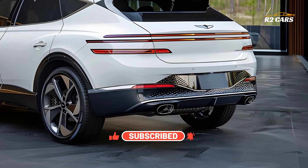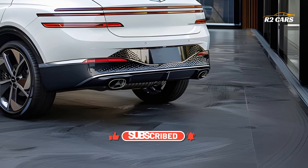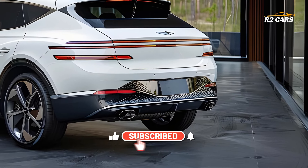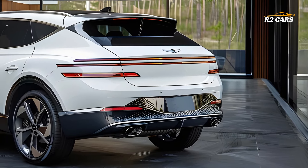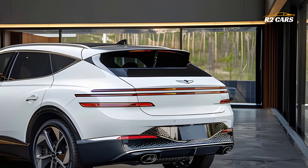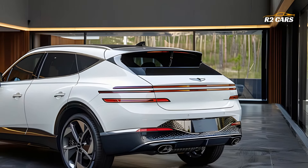Last but not least, the Genesis GV60, set to debut in 2025, will supposedly be the electric vehicle industry standard due to its state-of-the-art technology, gorgeous design, and exceptional performance.